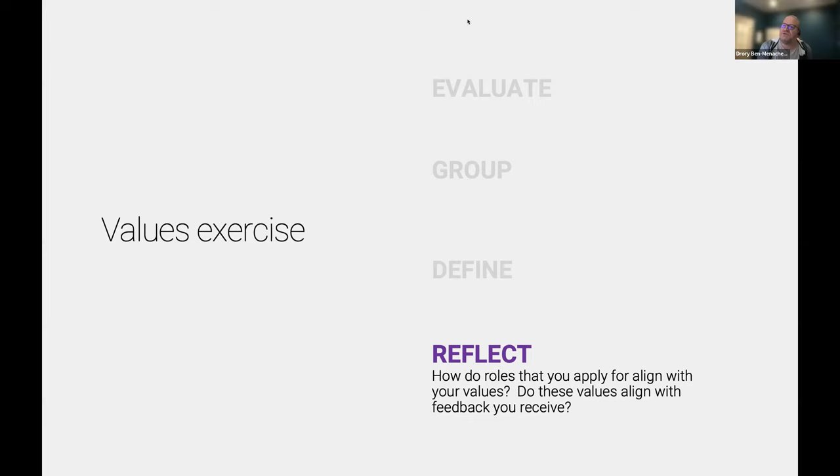Caitlin had a question: has reflecting on your values shifted your career trajectory in a meaningful way?